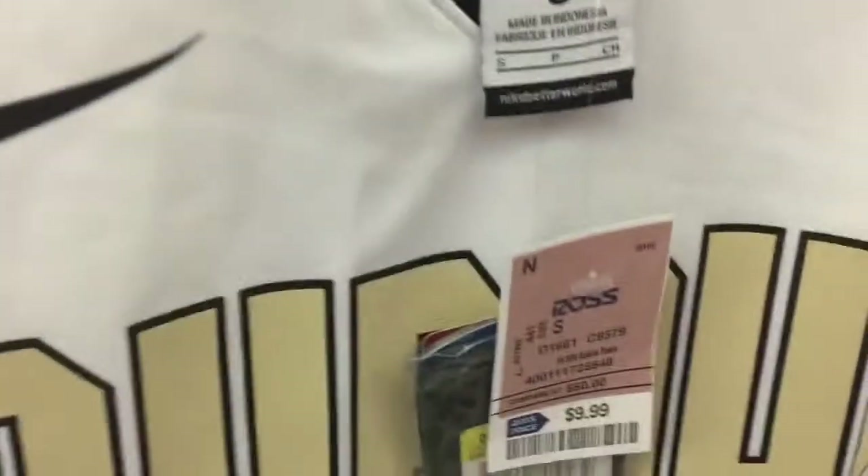I also found this Purdue jersey, $9.99, made by Nike as well. Purdue is long and gone out of the tournament, but going to save it for next season. As you can see the back right there — number 21 — so not bad.